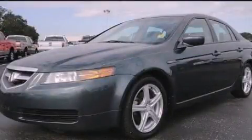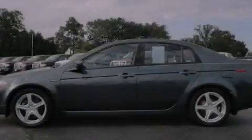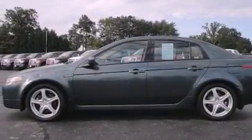This is a 2004 Acura TL. It has a 3.2-liter, six-cylinder engine and an automatic transmission.